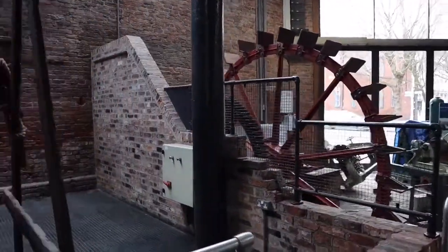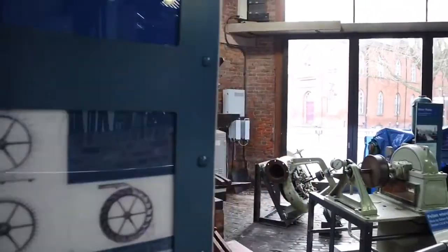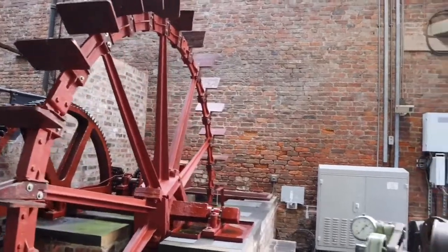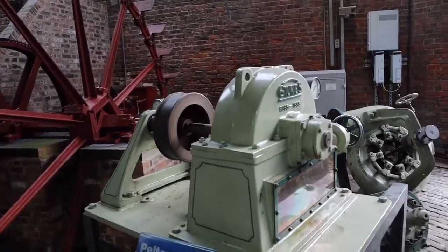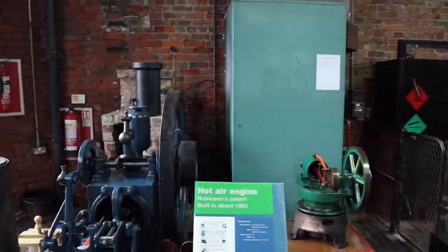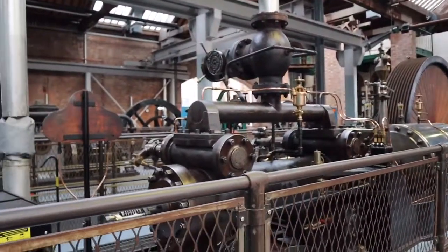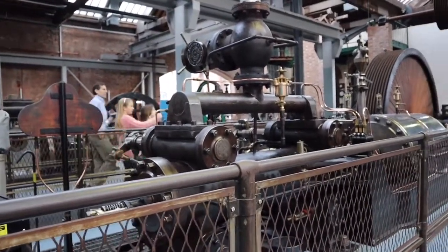We've come into the Power Hall, which is all about power. We have a water wheel from about 1820. There's a Pelton wheel, a water turbine, and a hot air engine. This is a Furgrove engine, built about 1907. Powerful mill engines like this were widespread throughout northern industries.